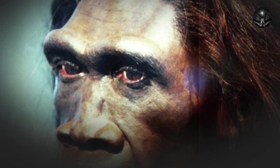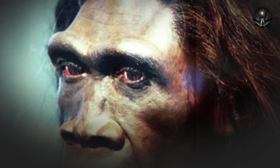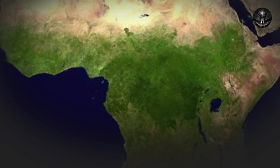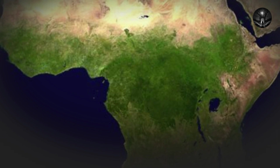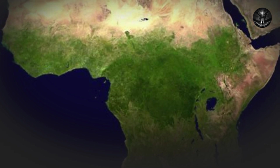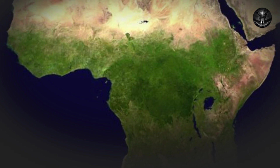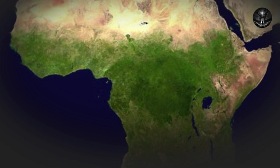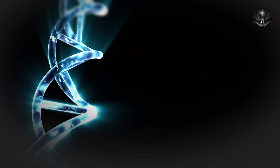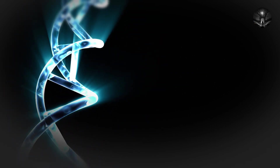The next major species in human evolution is Homo erectus, which lived between 1.9 million and 143,000 years ago in Africa, Asia, and Europe. Homo erectus was the first hominid species to leave Africa and colonize other parts of the world, made possible by a larger brain, a more efficient metabolism, and more advanced tool-making ability. Homo erectus was also the first hominid species to use fire, which allowed early humans to cook food, making it more digestible, and also provided warmth and protection against predators and cold climates.